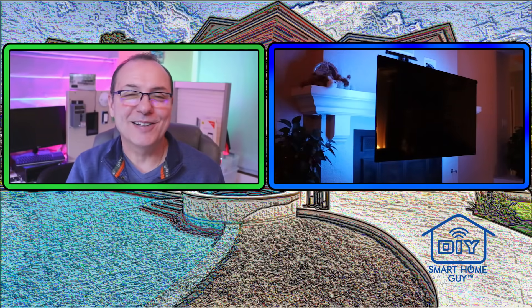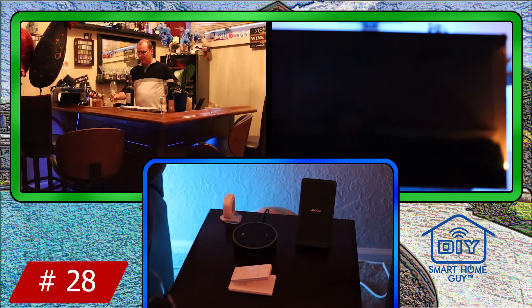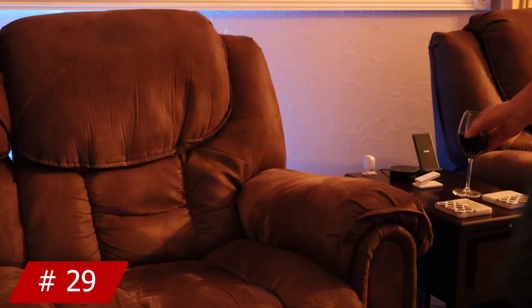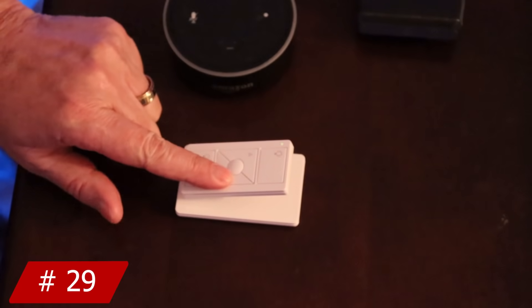At night, we all settle in to watch our favorite programs on the telly. While I make my evening cocktail, I tell Alexa to turn on Netflix. When I'm finished and back in my recliner, I have a Pico remote that can set the lights back to their normal evening settings.